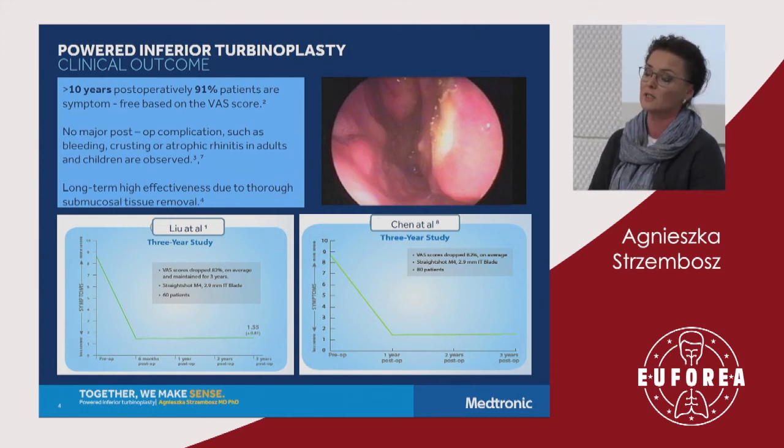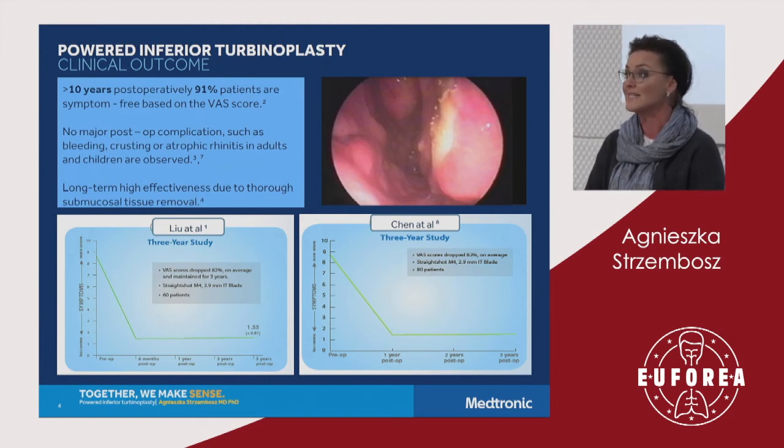There are a number of rationale explaining this phenomenon. It is about thorough submucosal tissue removal, removal of inflammatory cells, and also reduction of cells that are responsive to the conditions that led the patient to this problem.